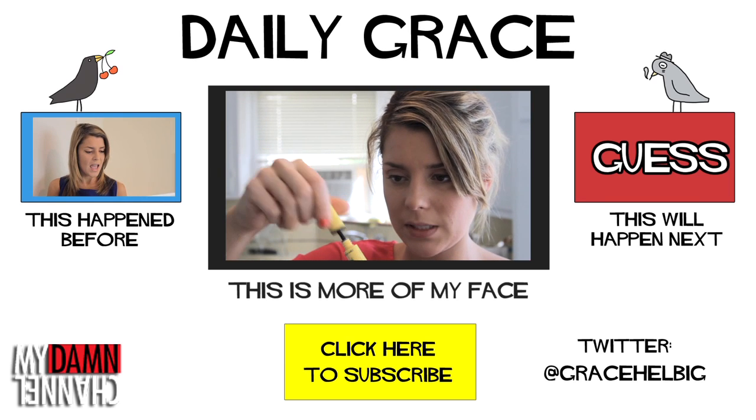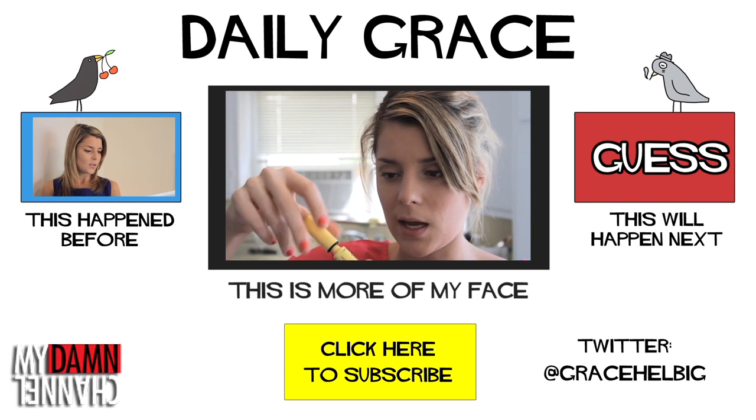You're not supposed to pump mascara too much because people say air gets into it. Until Bill Nye tells me not to do it, I don't believe any of those little girls who think they know science.